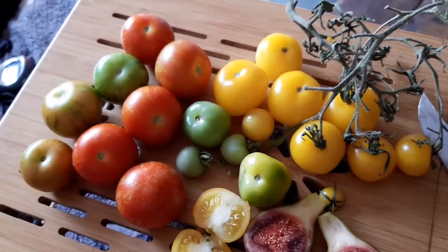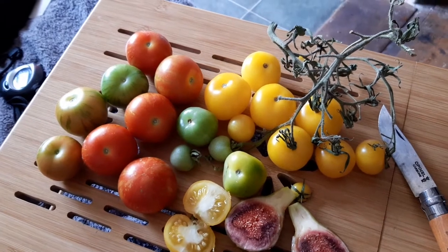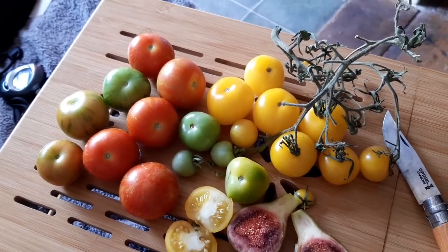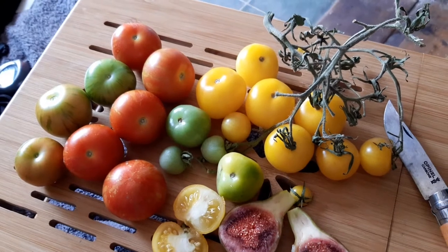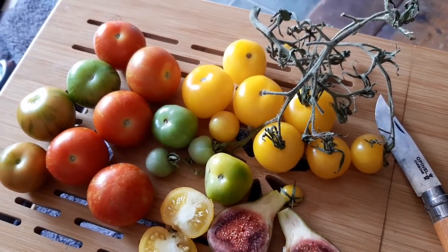Two of those plants were in the greenhouse — the yellow tomatoes, Golden Sunrise, which is an early variety. The greenhouse is already packed so there wasn't really much room, but they still produced a lot of tomatoes.